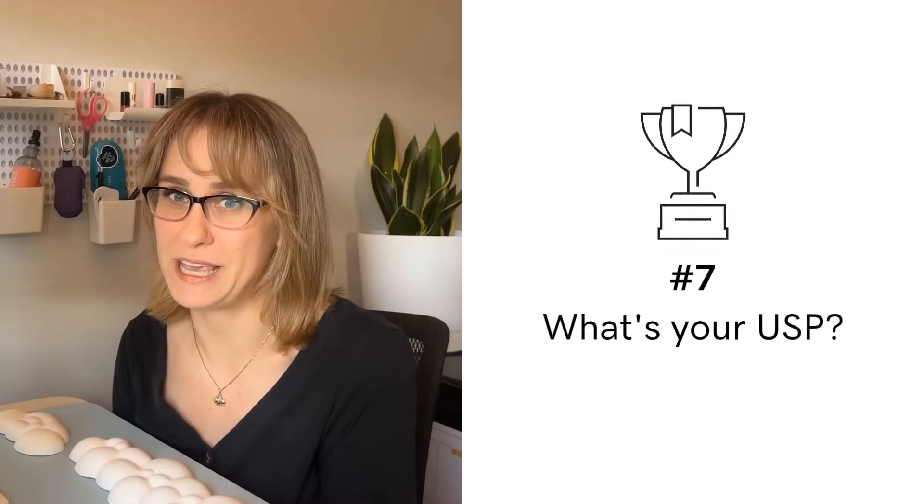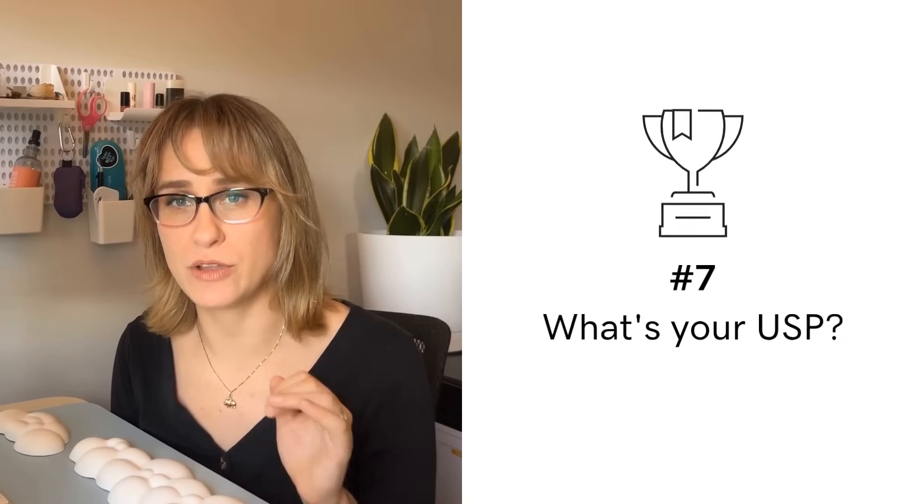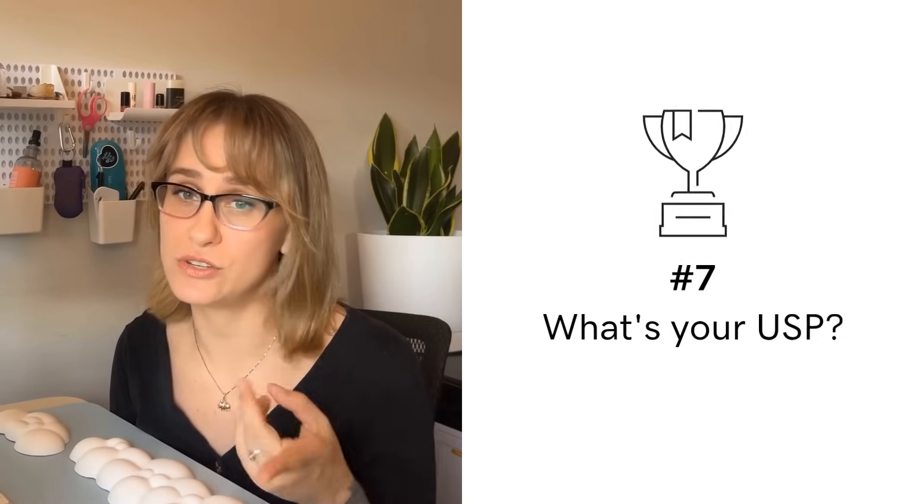Number seven: define your unique selling proposition, or USP. What sets you apart from the competition? Your USP should be the core message throughout your website, convincing visitors to choose you.